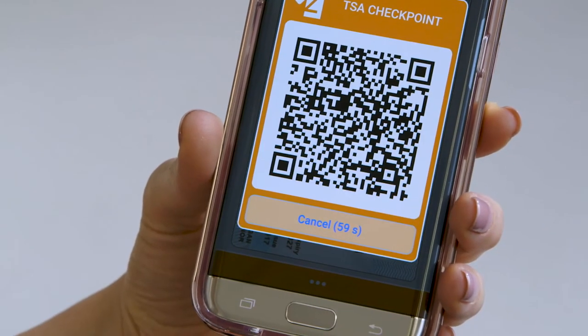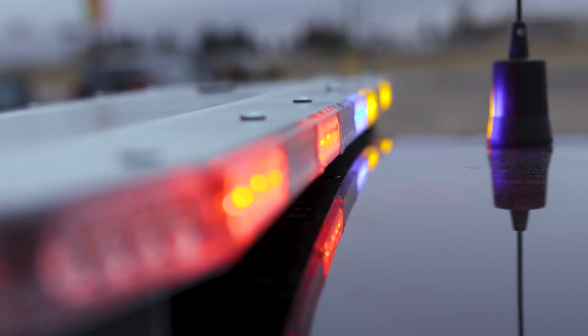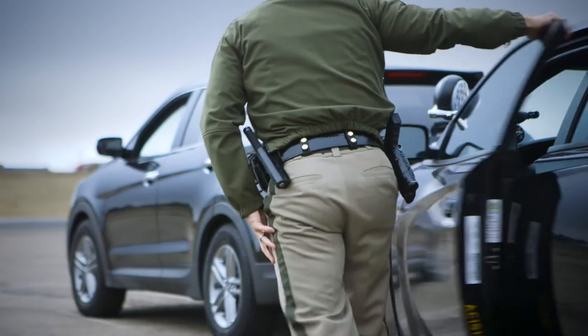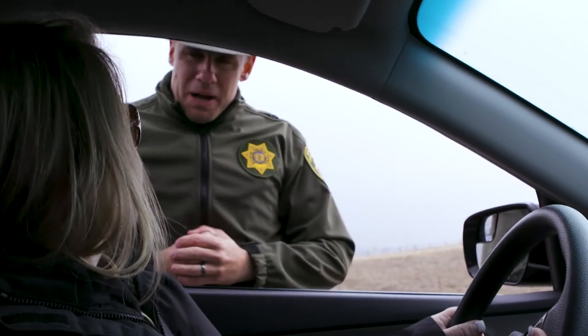We work so closely with law enforcement, so if there's action that needs to be taken against somebody's driving privileges, having that information available right away for law enforcement — for them to know the status of that license if they pull over somebody — is tremendous. The biggest benefit to law enforcement for a digital driver's license would be more efficiency on a traffic stop. We'll be able to get information quicker back to the officer's computer, which will mean less time roadside for a trooper interacting with the motoring public.